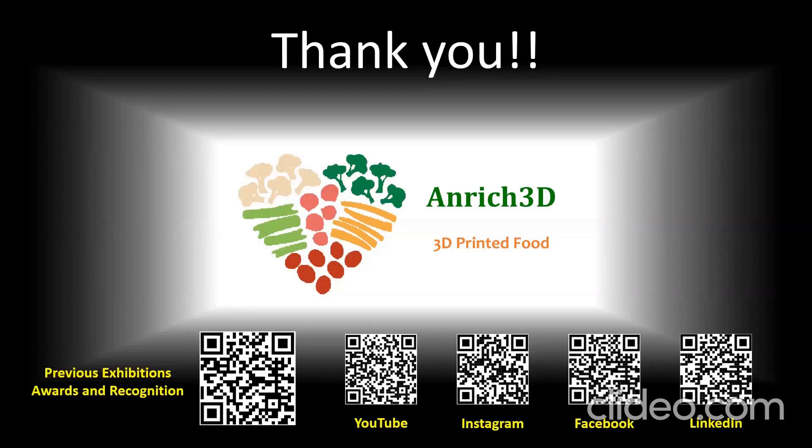Thank you for watching. Please subscribe to the channel, like the video, and check out the website and our social media handles — links to everything are in the description. Enriched is always looking for great customers and investors to work with. We look forward to hearing from you. See you soon.